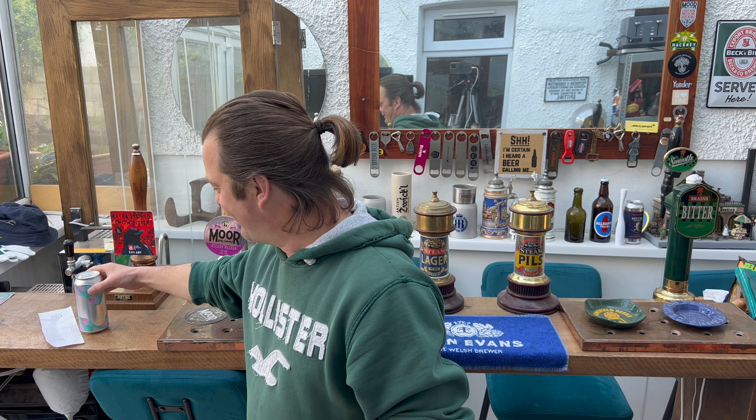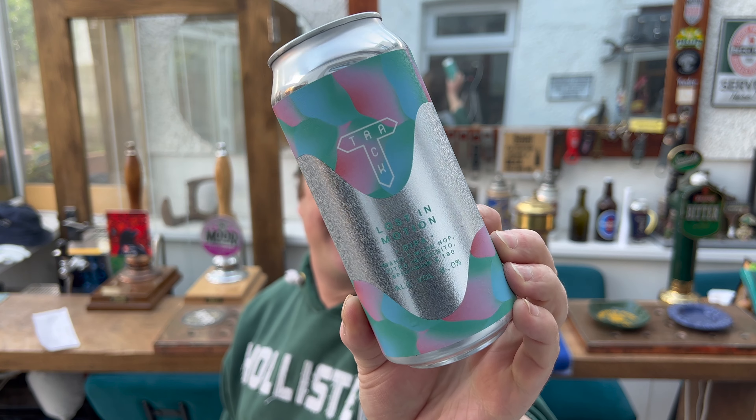It's Beer O'Clock on Real Ale Craft Beer. Today we've got a beer from Track Brewing Company. This is a double IPA called Lost in Motion. It's a 440 milliliter can, 8% ABV.